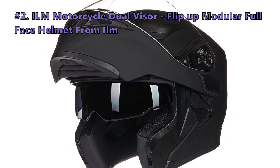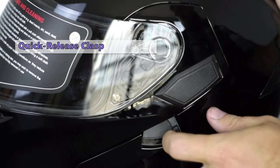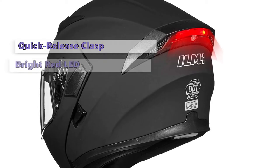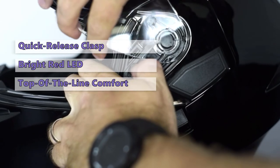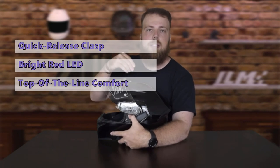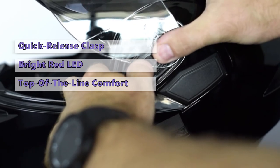Number two on our list is the ILM Motorcycle Dual Visor Flip-Up Modular Full-Face Helmet. The ILM Dual Visor Helmet features a quick-release clasp system, lightweight design, and a highly adjustable fit system. It's designed for the rider who wants the option of wearing a modular helmet during the summer or winter without sacrificing protection. The modular helmet has a large, bright red LED light that's adjustable and features a quick-release clasp system for easy removal. The clear visor can be swapped out for a smoky visor, and the removable liner offers top-of-the-line comfort. While the helmet has the quick-release clasp system, it isn't as easy to adjust as the traditional D-ring system. We think the ILM Dual Visor Helmet is the best of the best.